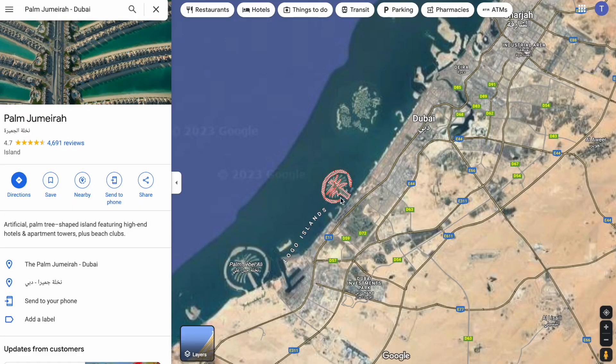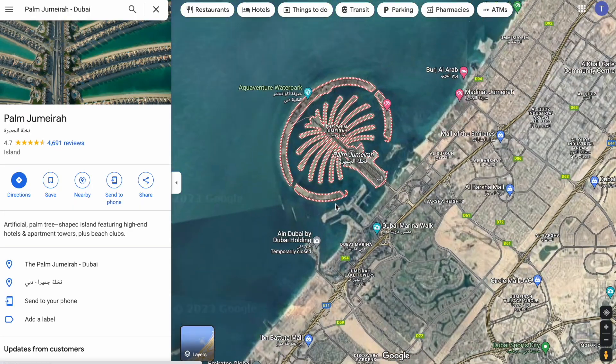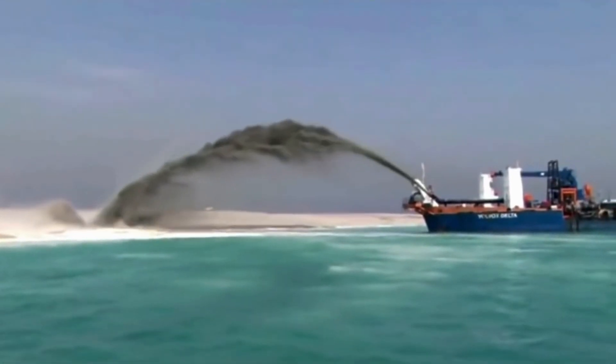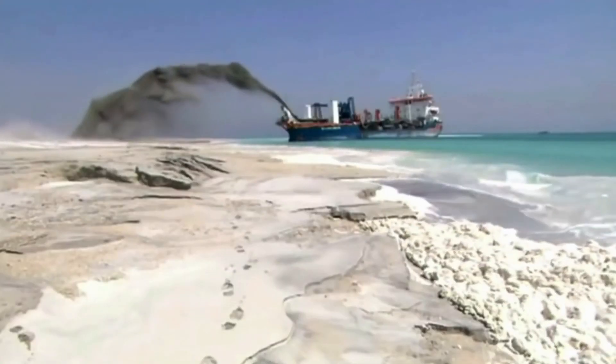The first place is the Palm Jumeirah — the artificial palm tree you see in the middle of the ocean. It was created back in 2007 out of millions of tons of rocks and sand, and this is where the rich and famous have properties, including people such as David Beckham.